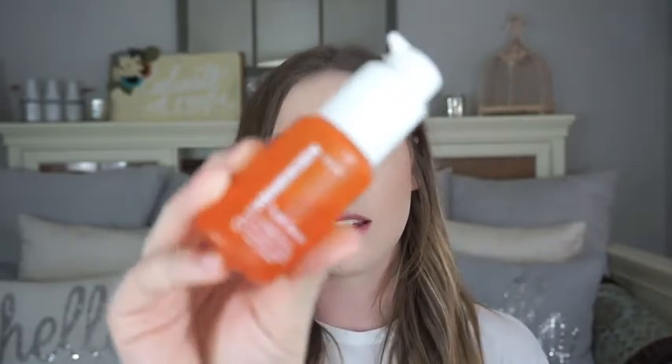Next I have a serum — this is the Ole Henriksen Truth Serum. It's a vitamin C serum, collagen boosted with True C Complex. Vitamin C is supposed to help reduce the appearance of scarring, and it's actually really reduced my acne too. It's expensive, but if you're going to spend money anywhere, spend it on your skincare. I've noticed a definite fading of my acne scars, which makes applying makeup so much more fun.